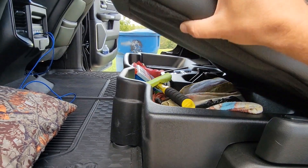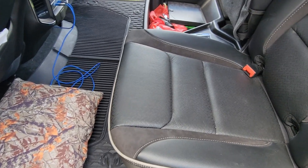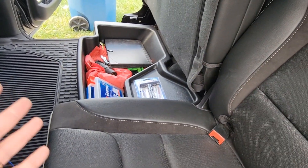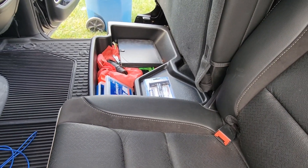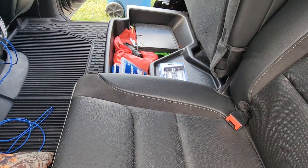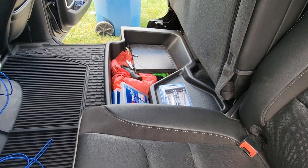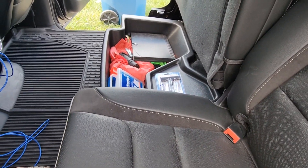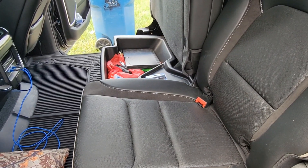Lift the seat up and everything's out of sight, out of mind — nothing will slide around back here. This is a really great option. If you have to buy it brand new, the Husky Gearbox usually retails for around $130. I was fortunate to find this one used but in like-new condition from a local member for $70. If your truck had the under-seat storage bin deleted, the Husky Gearbox is a pretty awesome alternative.